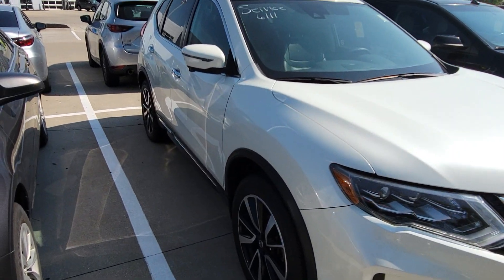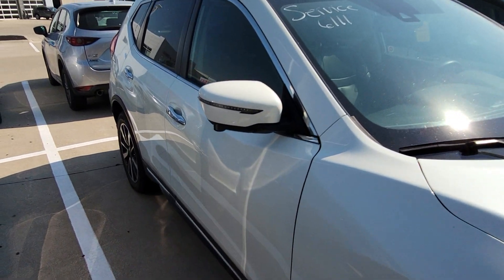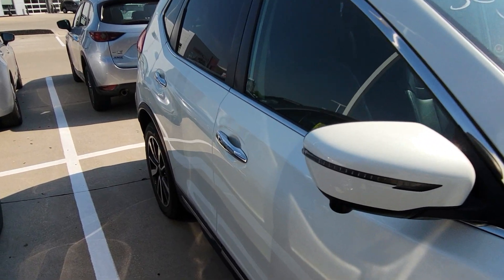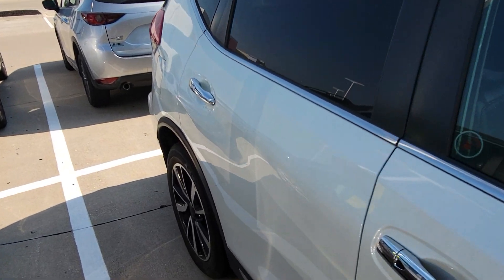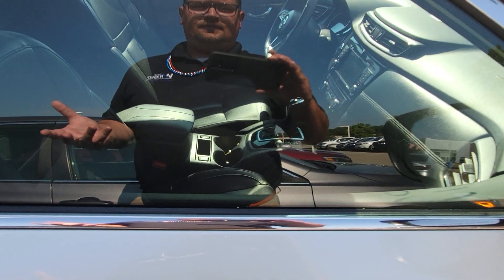This being an SL, it has all the candy in the candy shop. You got the all-around vehicle monitoring system with cameras all around the vehicle, so when you back up you can see exactly what you're potentially going to hit. I have leather, power seats, and heated seats in this one.